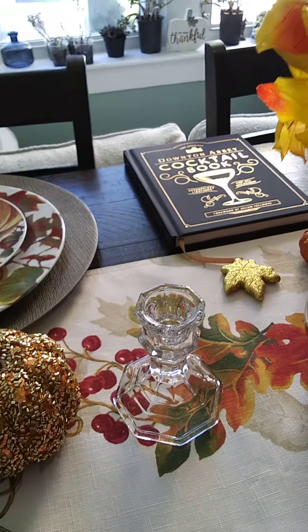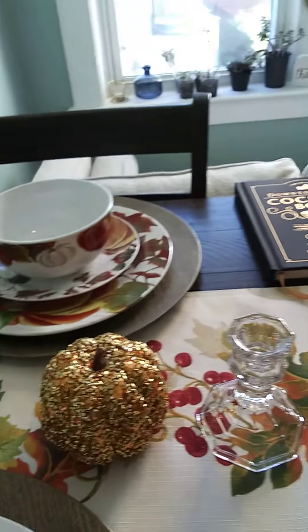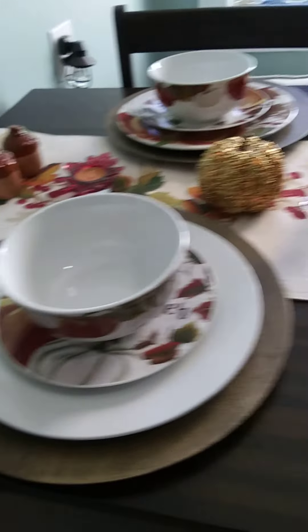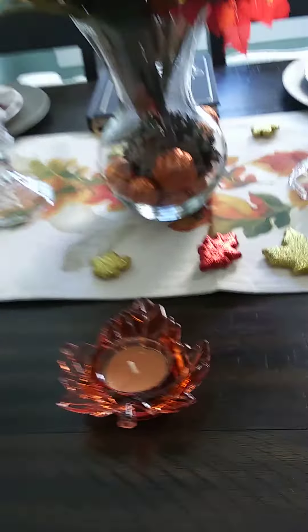Also my Downton Abbey cocktail book, which hopefully I'll be making some cocktails this year. And then I've got, of course, throughout my apartment some signage. This is one of my favorite types of candles — the leaves.